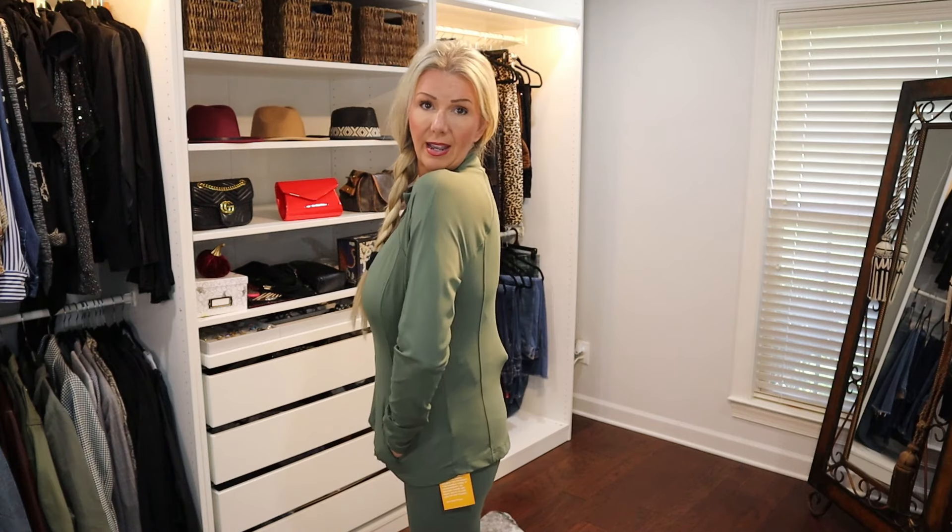Next is the matching Avia soft sculpt zip-up jacket in the same green midnight color, size small. It also comes in five colors, extra small through 3XL, and it's $21.98. It has thumb holes, zip front pockets, and a full front zip. So nice and so affordable for such a great look.